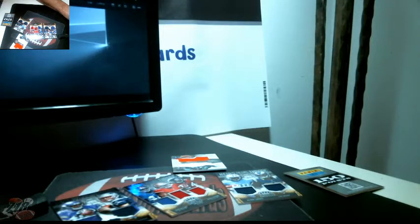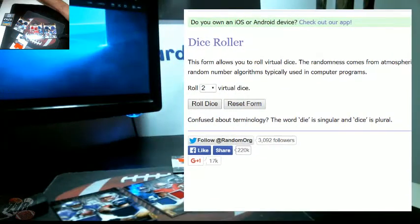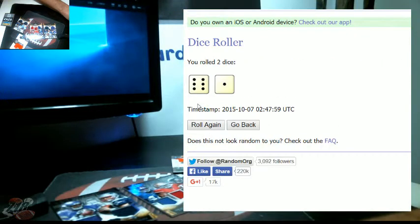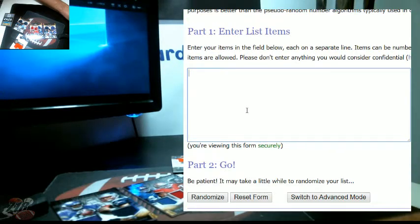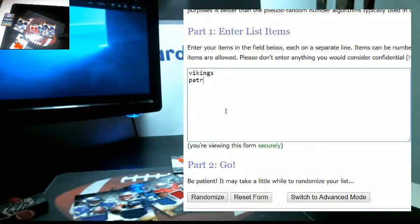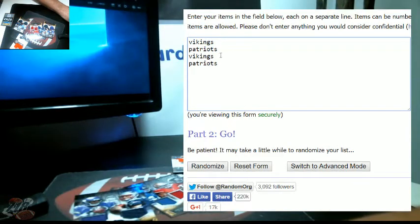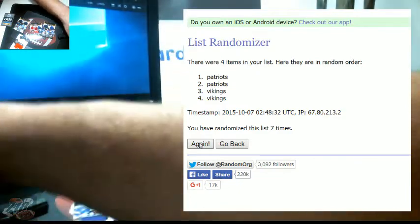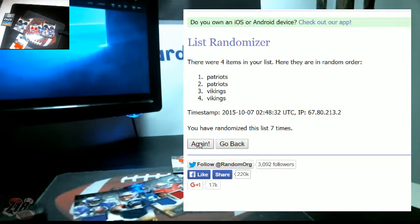Screen capture here. All right, roll the dice — must roll three or more, that's how many times we do the random on the list. Seven — seven times. Let's start with the Vikings and Patriots. I duplicate it to give more variables — seven times, team on top gets the card. 1, 2, 3, 4, 5, 6, 7 — final time, Patriots. The Patriots get the dual Garoppolo and Bridgewater.